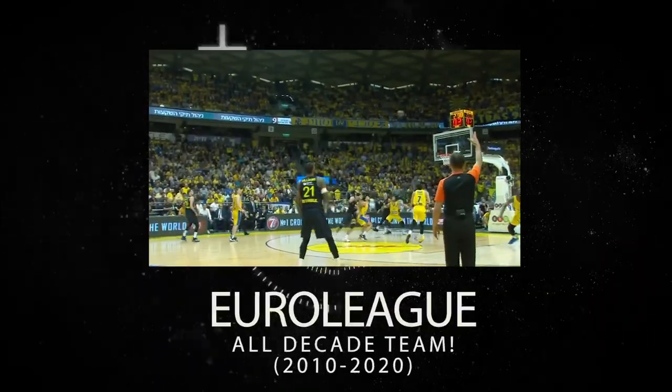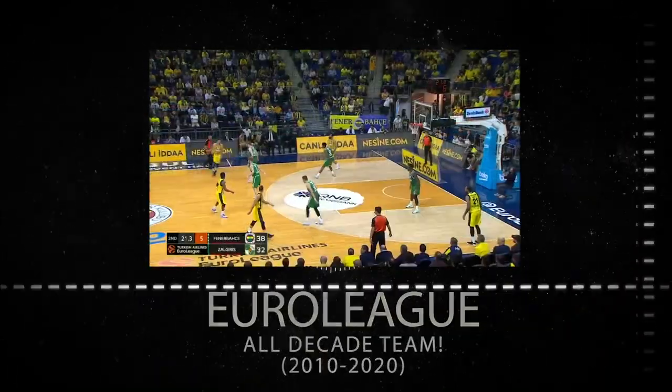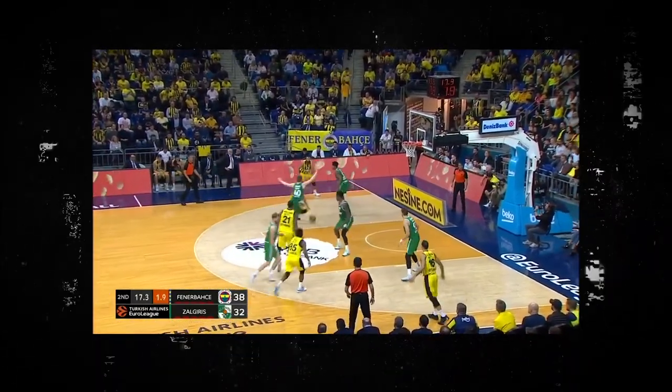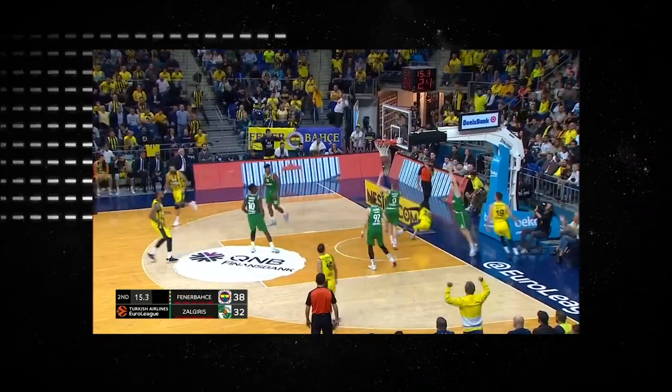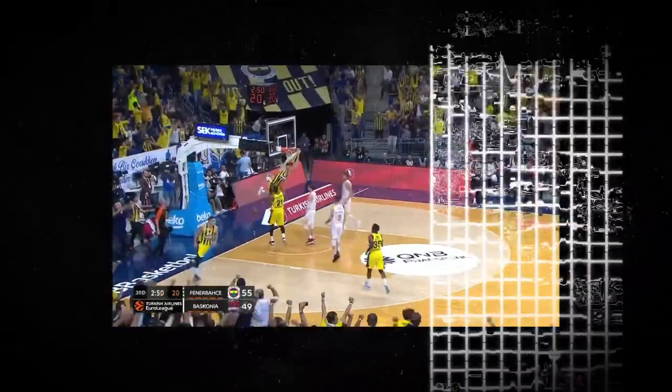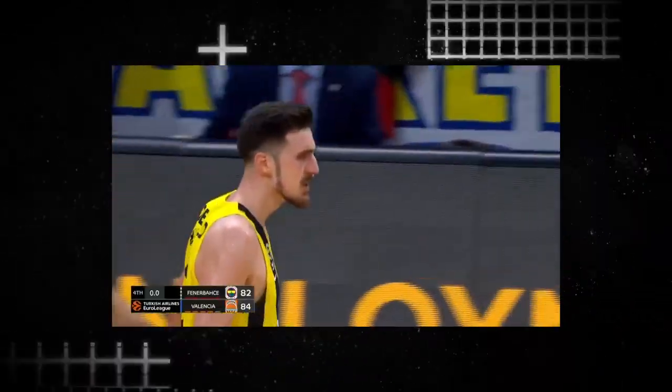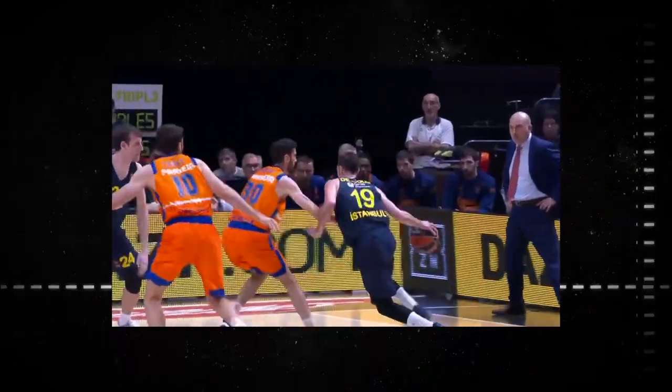A member of the All-Decade team for 2019-2020, Nando's as good as it gets at scoring and creating at all three levels. His long list of awards includes two EuroLeague championships, a EuroCup championship, a Final Four MVP, a Season MVP, an Alfonso Ford top scorer trophy winner, numerous first and second team All-EuroLeague selections, and a recent bronze medal finish for the French national team at the 2019 World Championships.